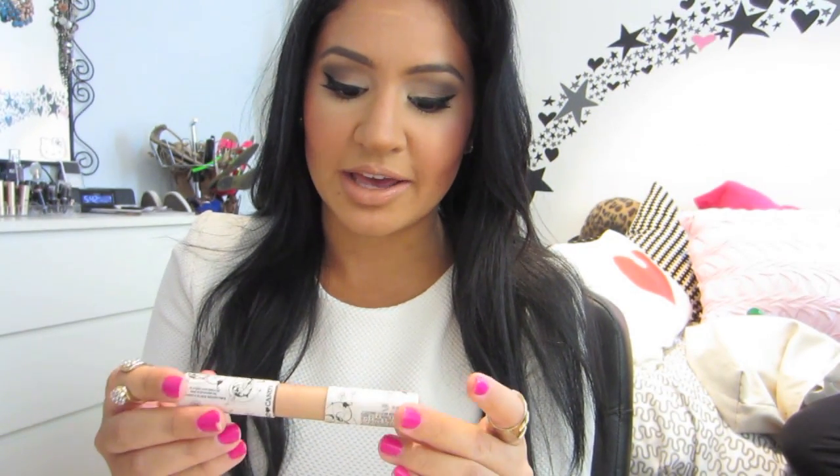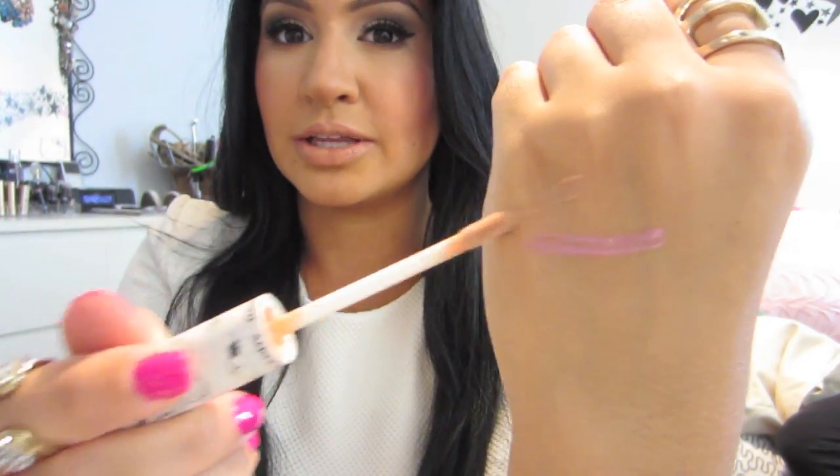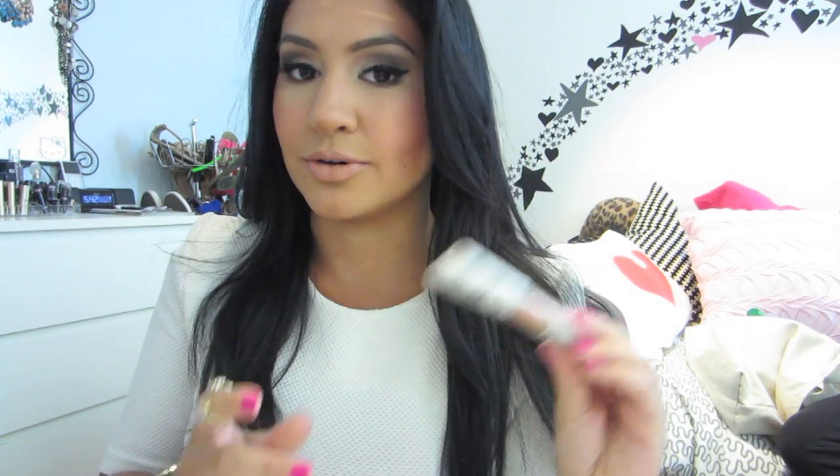Another lip gloss I've been loving is the Hard Candy Mouthing Off Sheer Lip Shine in the color Scoop. I actually had to order this online because they only sell it at Walmart. It's a nudey lip gloss and I usually wear this by itself. I also finally found Color Club nail polish — my best friend found this in a salon in Flushing, Queens. It's the perfect pink with some blue undertones, so it's really bright. It chips after about a day, but you can find it on their website and on Amazon for about $5.